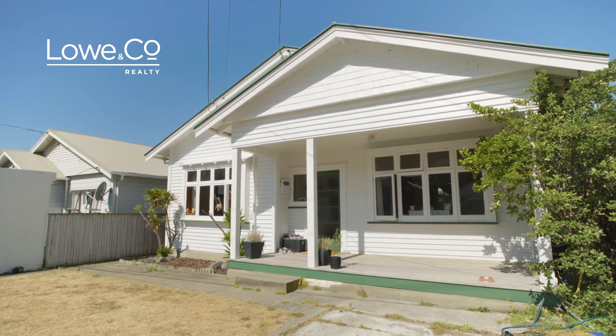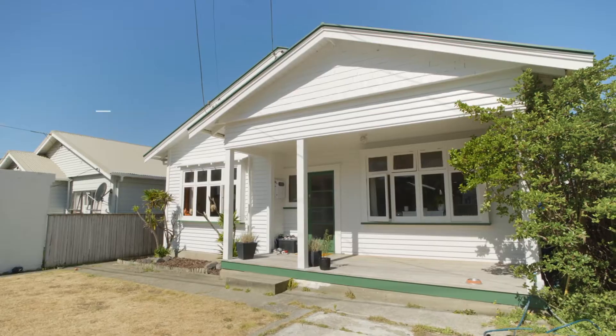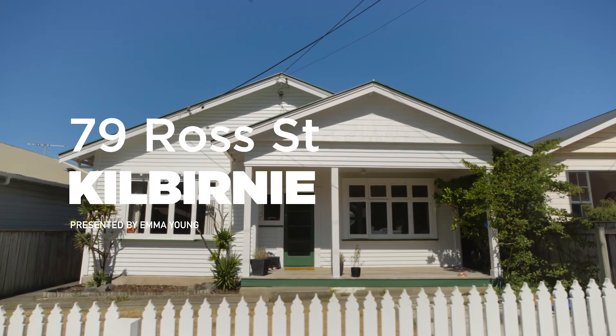This exceptionally sunny character home in the heart of Kilbirnie would make a fantastic first home or investment. No wonder it's for sale for the first time in 25 years. Welcome to 79 Ross Street.